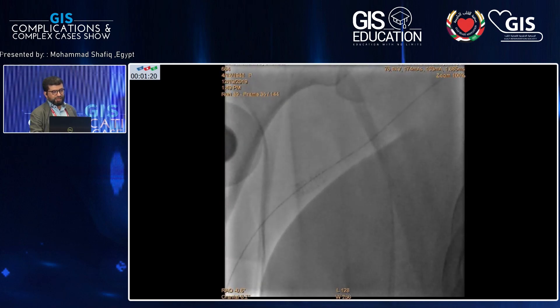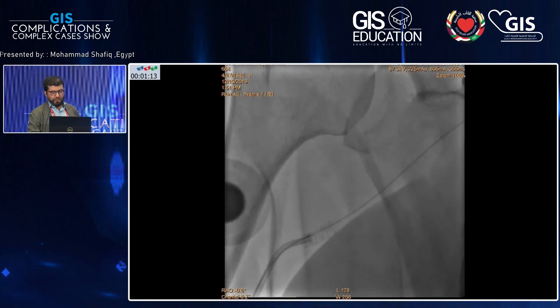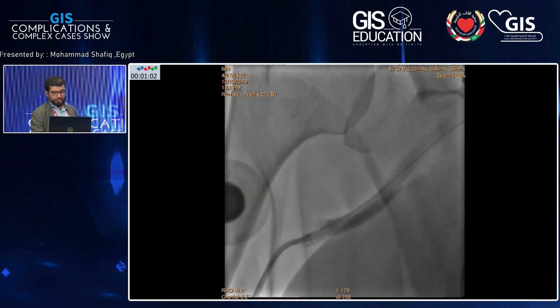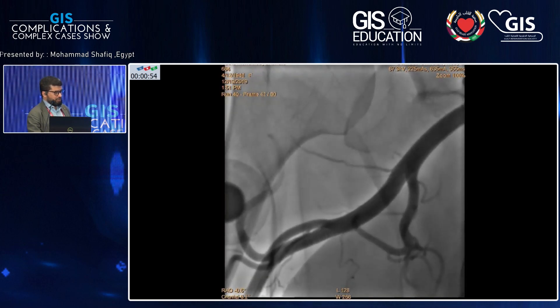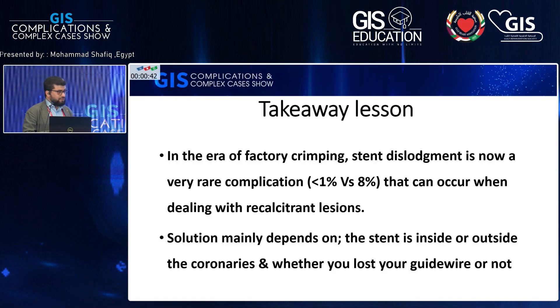Then I went in again with my diagnostic Judkins right catheter — not to harm the stent — and took this image. I did bifurcation stenting for this segment of the brachial artery with provisional stenting. The lady is okay for the previous three years. I just told her never to measure her blood pressure from the right hand. I did a Doppler six months ago — it was very okay, the pulse is okay, and she's totally asymptomatic cardiac-wise. She told me 'I'm an old lady, I can go to the toilet, I don't need more.'